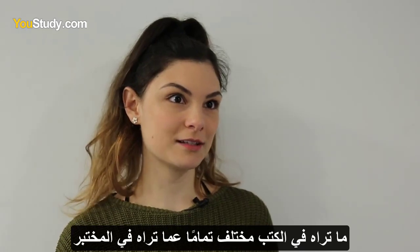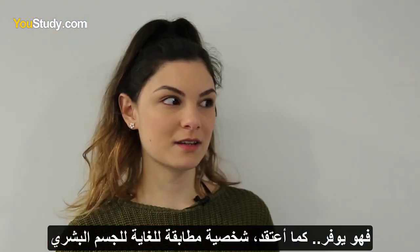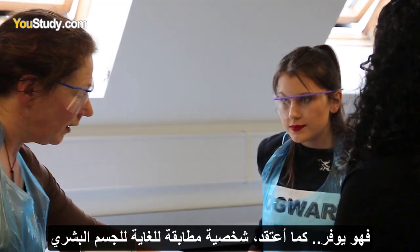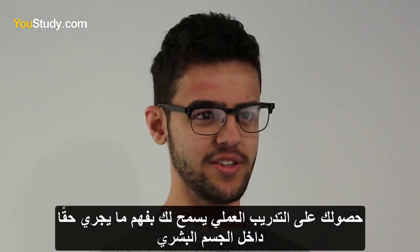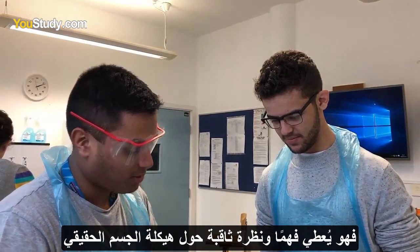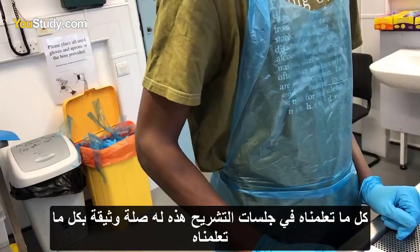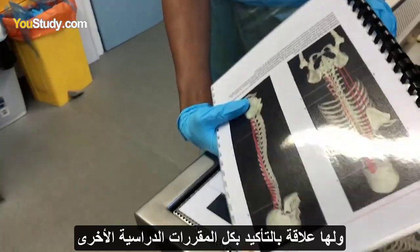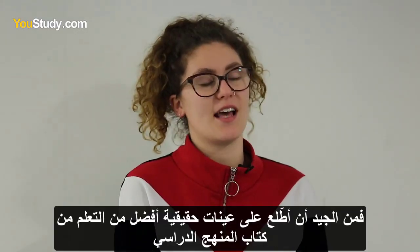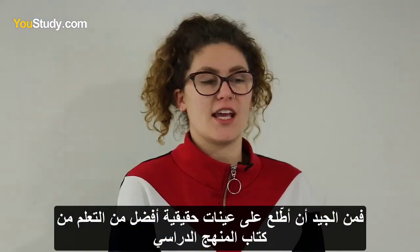What you see in the books is completely different from what you see in this lab. It offers a very realistic figure of the human body. Having hands-on experience allows you to actually understand what is going on — it gives an understanding and an insight into how the real body is structured. Everything we learn in these dissection room sessions is really relevant to what we're learning and linked to all the other modules. Because I want to go into a medical field, it's nice to look at actual specimens rather than just learning out of a textbook.